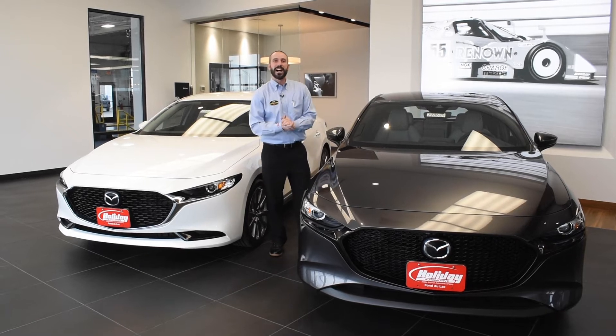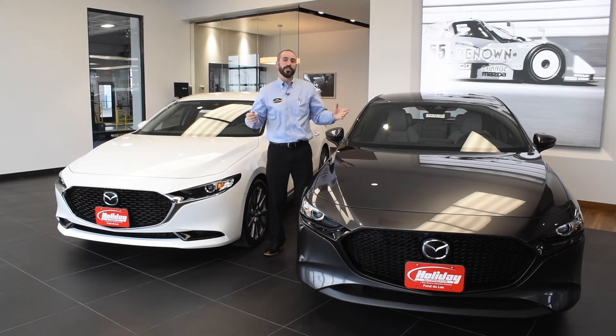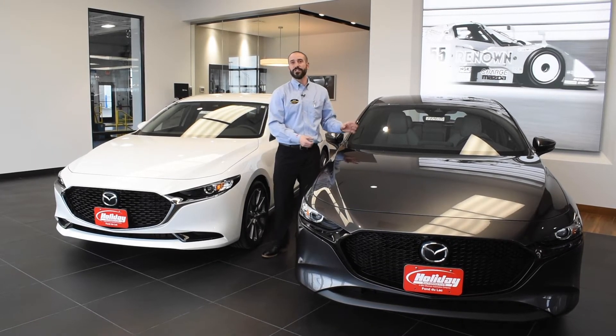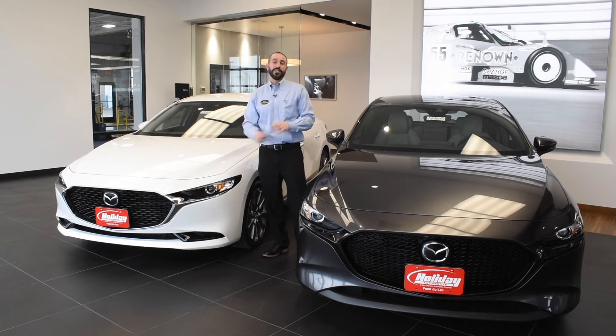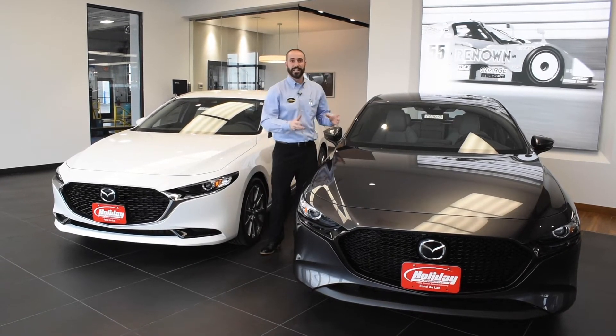Hi, I'm John Krug. We're here at Holiday Mazda in Fond du Lac, Wisconsin, and I'm here to introduce you to the 2019 Mazda 3. On my left here we have the hatchback version. On my right we have the sedan. These are all new cars for 2019, so there's a lot of changes to go over. So let's take a look.